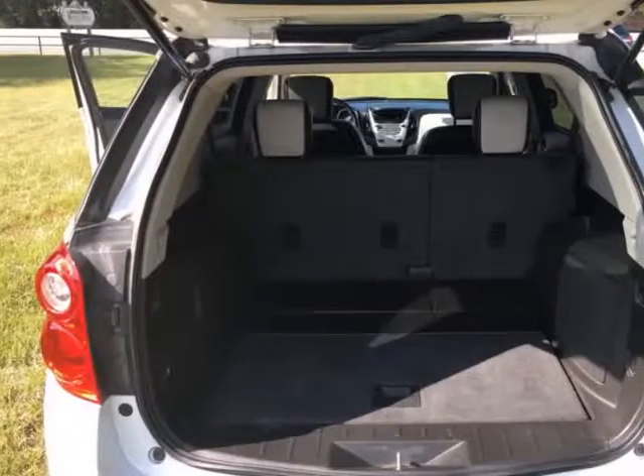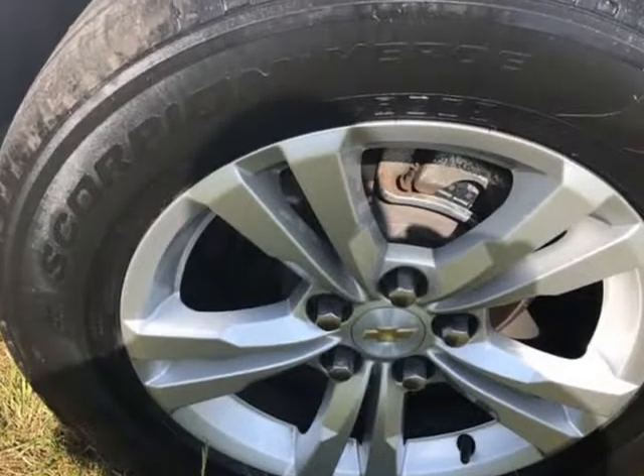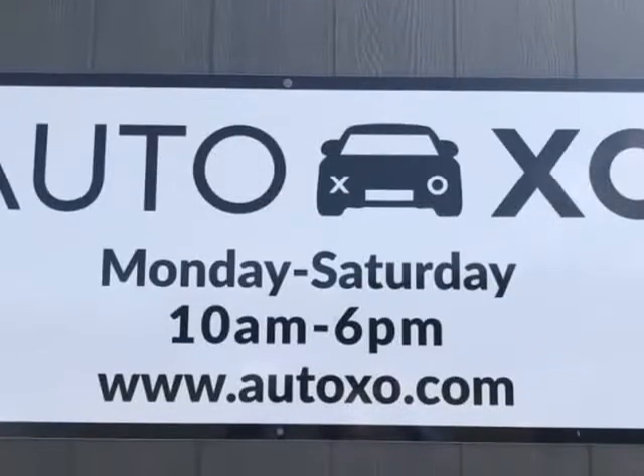We want your car buying process to be as easy, honest, and transparent as possible. If you need help selling your vehicle, looking for something special, or just want some advice, our doors are open and we would love to help.